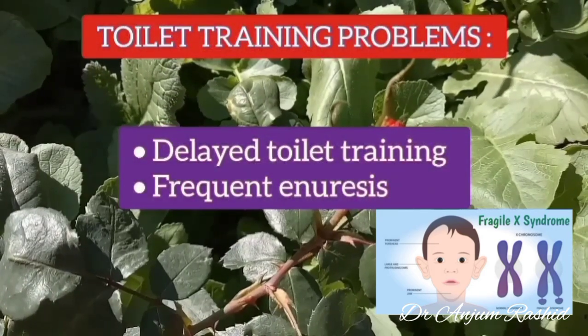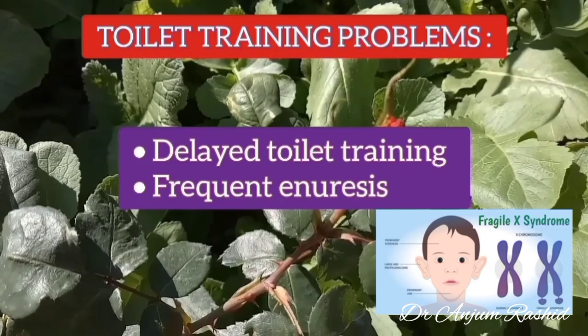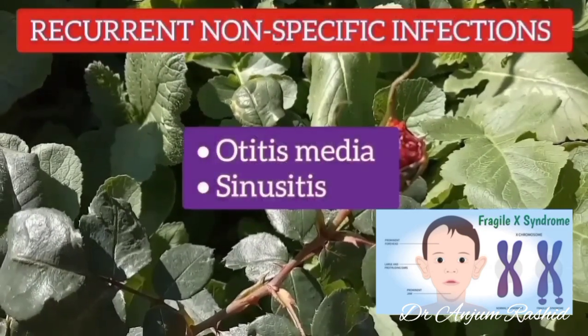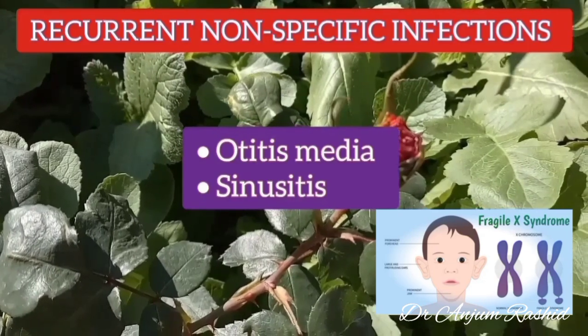In Fragile X syndrome there is also delayed toilet training and frequent enuresis. There are also recurrent non-specific infections such as otitis media and sinusitis.